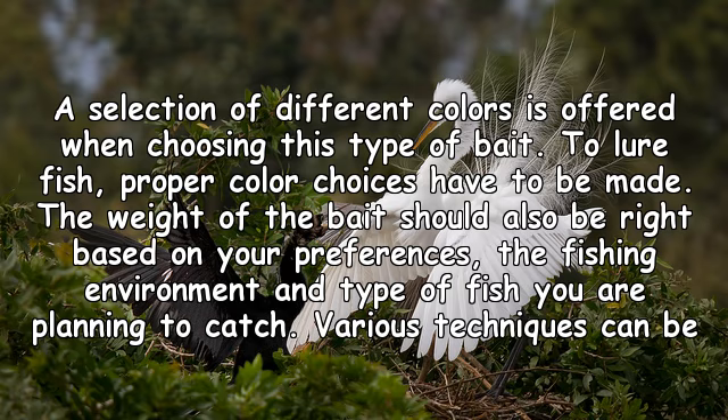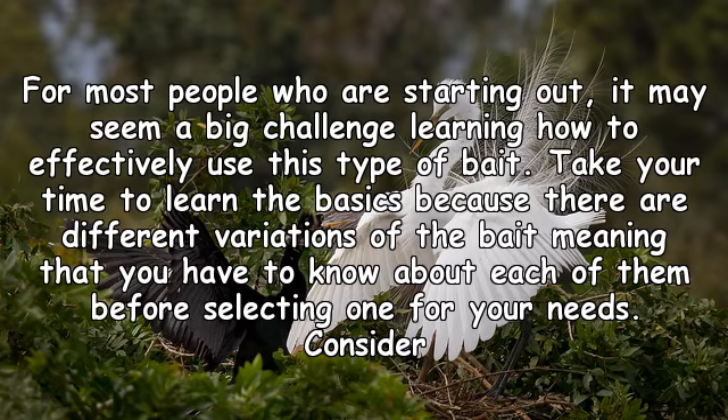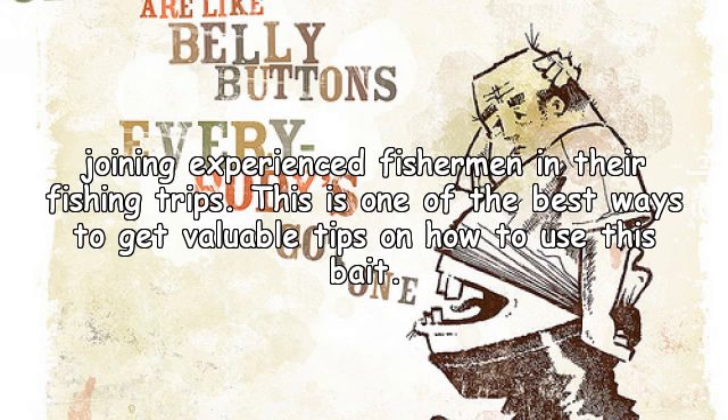Various techniques can be applied to catch fish using this type of bait. Follow the step-by-step guidelines offered in the purchased set. For most people who are starting out, it may seem a big challenge learning how to effectively use this bait. Take your time to learn the basics, because there are different variations of the bait and you need to know about each before selecting one. Consider joining experienced fishermen on their fishing trips.